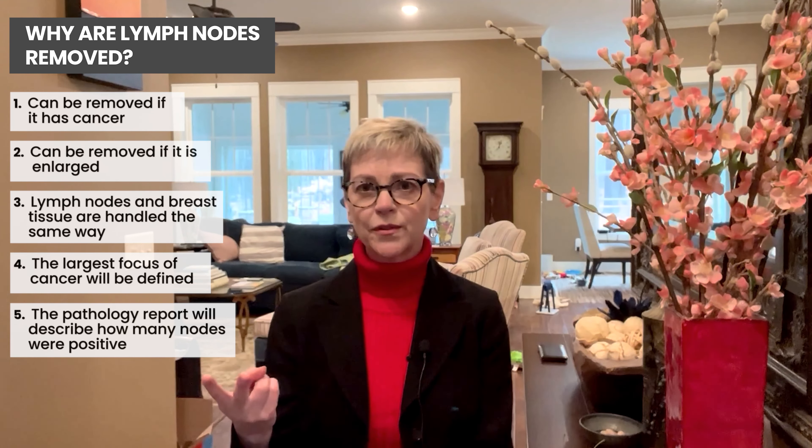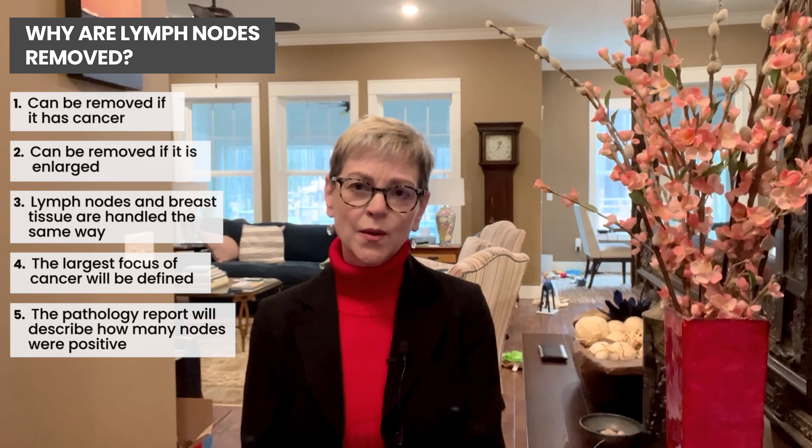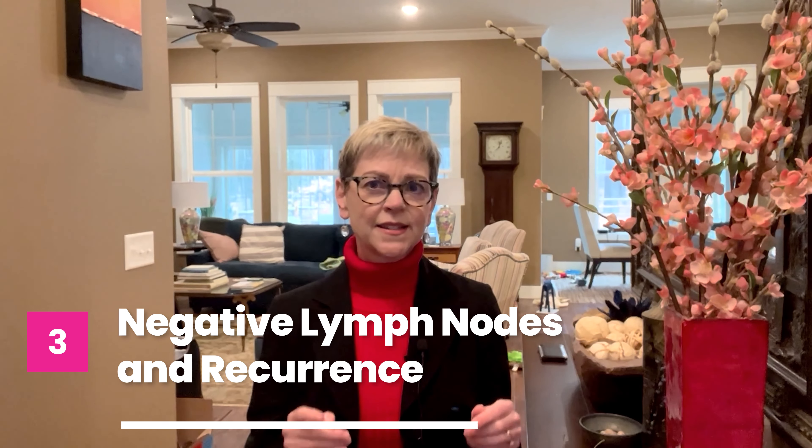The pathology report will show the total number of nodes removed and how many were positive. The sentinel lymph node is identified using blue dye and a Geiger counter with a small amount of a radio isotope. For example, if two sentinel nodes are positive, and one out of five additional nodes are also positive, the total would be three out of seven lymph nodes. That carries a different prognostic implication than zero or ten or more positive nodes, and lymph node status is important in staging.